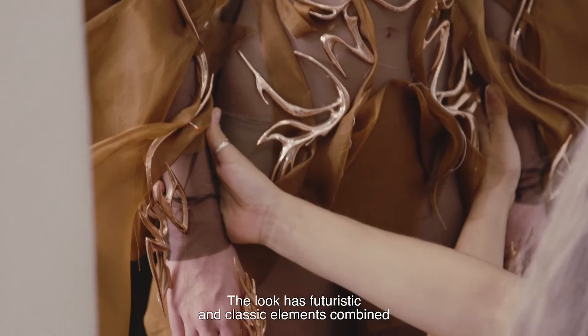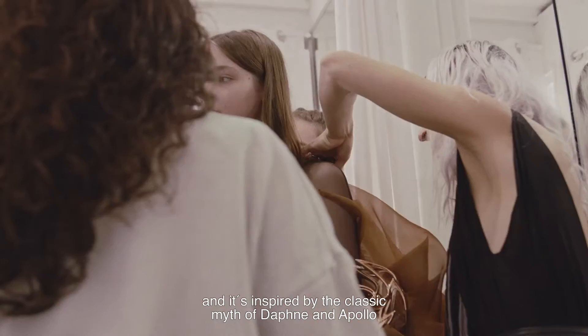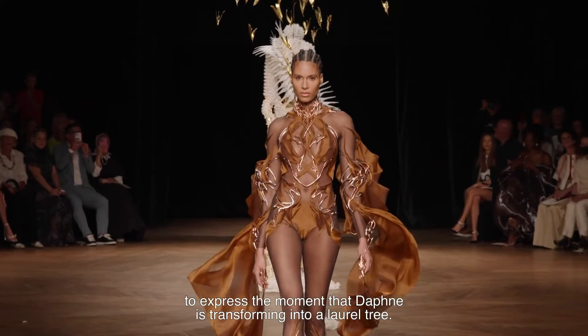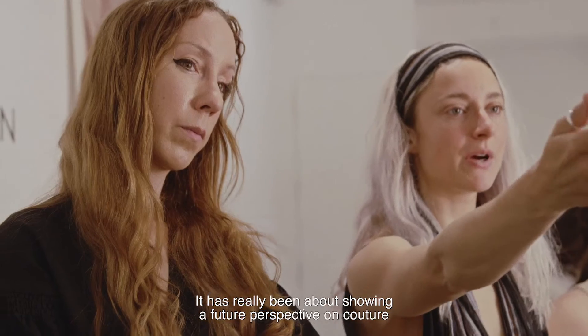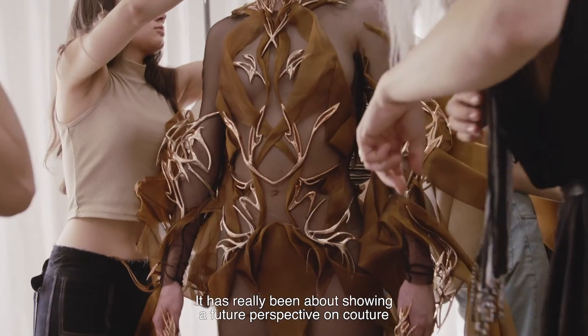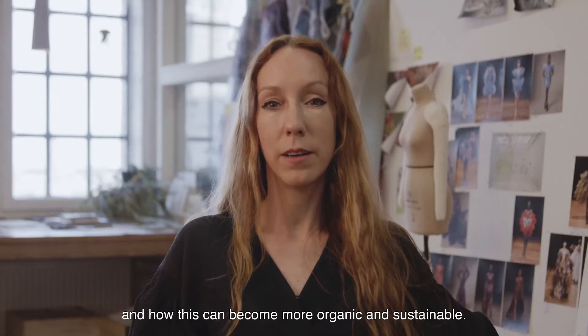The look has futuristic and classic elements combined and is inspired by the classic myths of Daphne and Apollo to express the moment that Daphne is transforming into a laurel tree. It has really been about showing a future perspective on couture and how this can become more organic and sustainable.